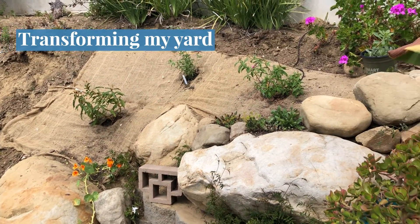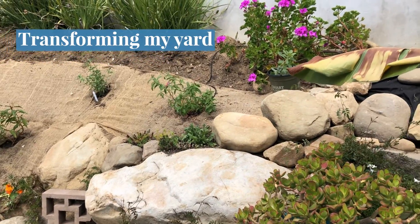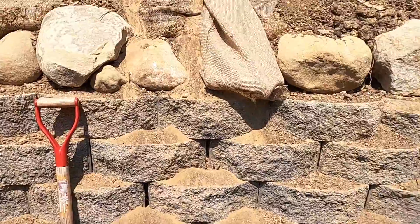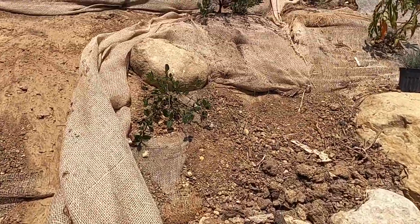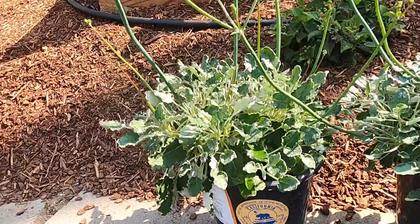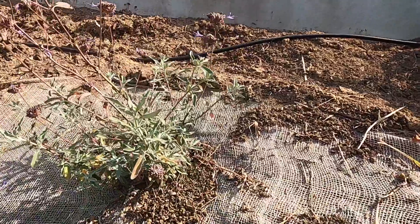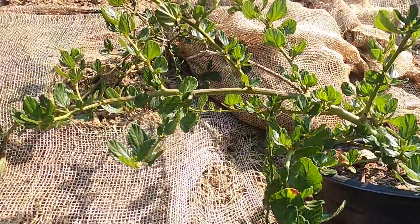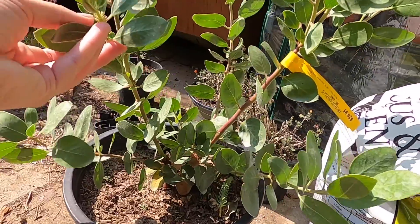One thing you might notice is that my yard is on a slope. This makes it more difficult to maintain a traditional yard because anytime it rains it becomes a muddy, eroding mess. By planting native plants I actually retain more soil. The plants I chose are incredibly well adapted to this type of landscape with roots that prevent erosion and help with overall soil health.